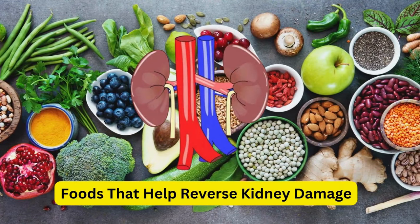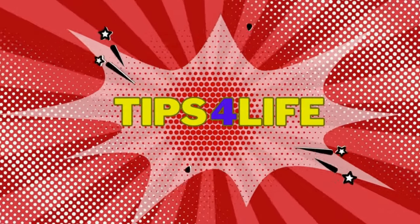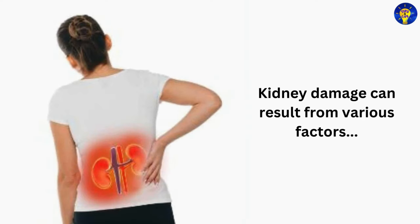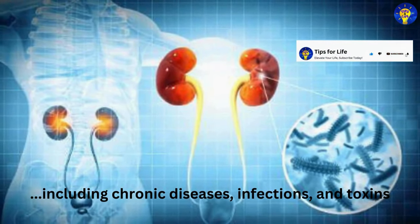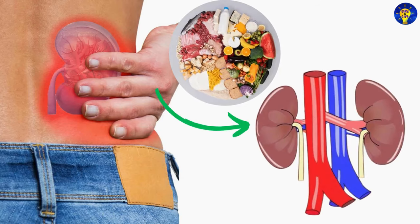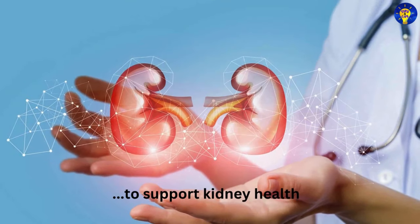In this video: foods that help reverse kidney damage. Kidney damage can result from various factors including chronic diseases, infections, and toxins. Managing kidney health through diet is crucial, as certain foods can help improve kidney function and potentially reverse damage. Here are some of the best foods to incorporate into your diet to support kidney health.